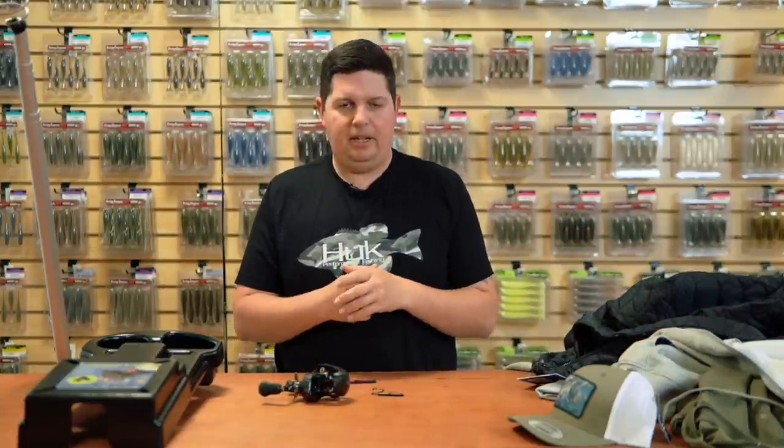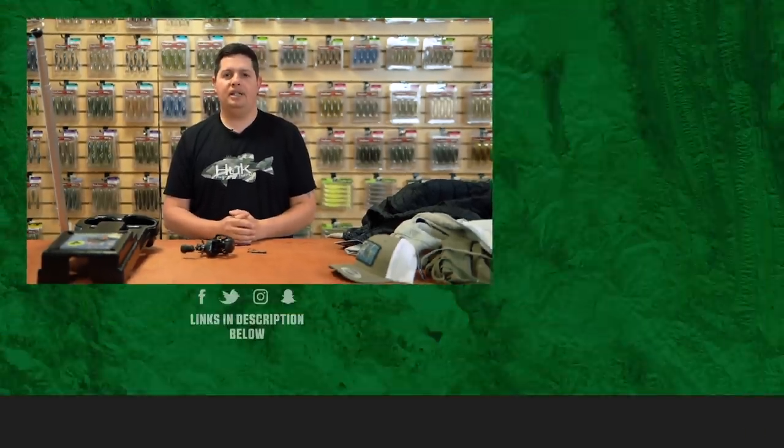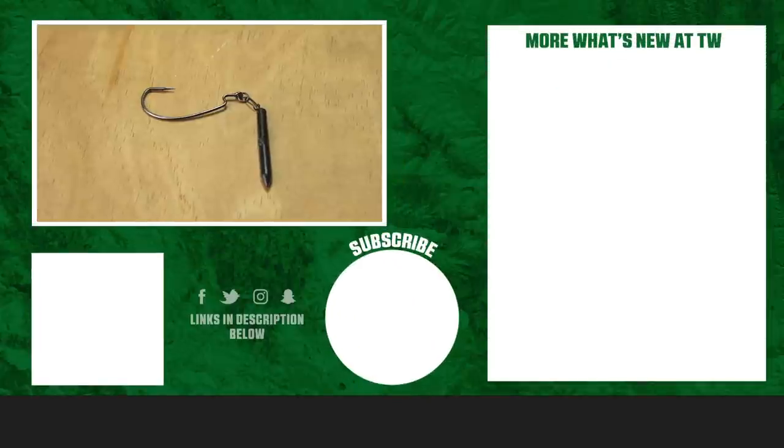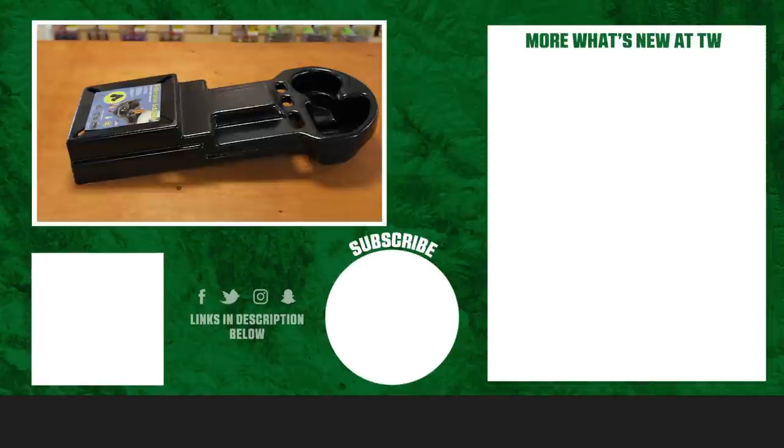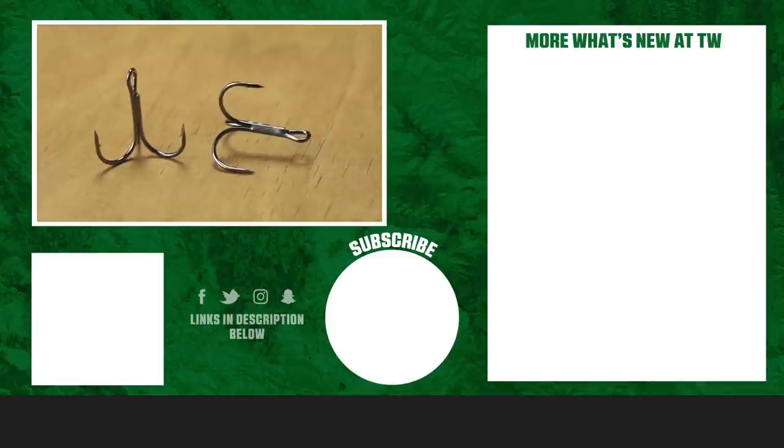That's all we've got for today. Make sure you keep checking in next week because the 25 Days of Savings is about to start in a few days. Thanks for tuning in to this week's episode of What's New TW. For more information or to purchase the products seen here today, click Shop or the link in the description below. Hit the like button, subscribe to our channel, and let us know in the comments which product you're most pumped about.